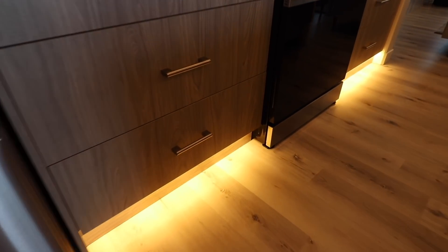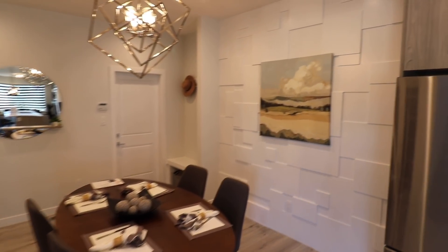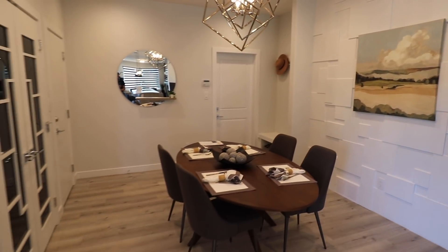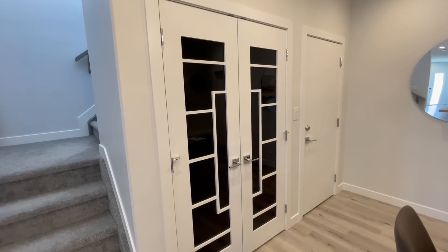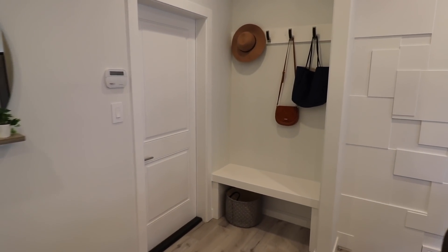अब आपको दिखाते हैं इस घर का dining area। इस dining area में सामने geometric featured wall दी हुई है और यह बहुत spacious dining area है। यहाँ पर अभी four-seater table लगी हुई है और उसके सामने भी storage space है।